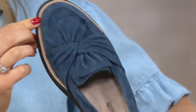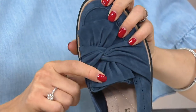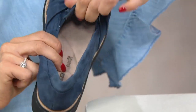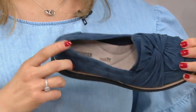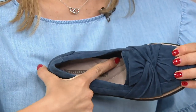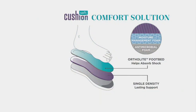You have that light tan rand that connects the upper to the outsole, but it frames the Sharon Dasher. You can see it's a beautiful almond-shaped toe, and there's that origami-inspired knot detail. Two points of gore on each side, so you're just stepping in and going. You have our cushion soft footbed with flexible arch support - it's not going to need to be broken in. You have padding at the heel, moisture management foam, and antimicrobial foam to wick away moisture and odor. The Ortholite footbed helps absorb shock with single density lasting support.